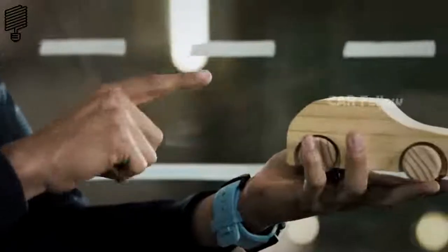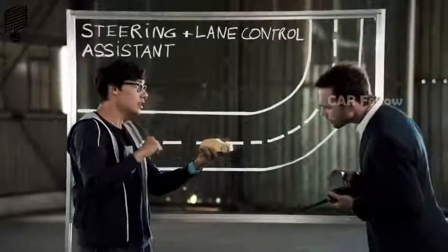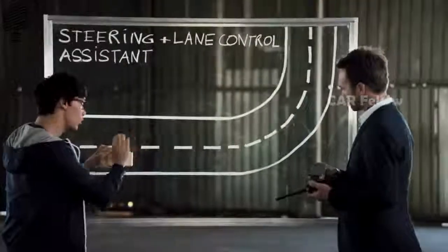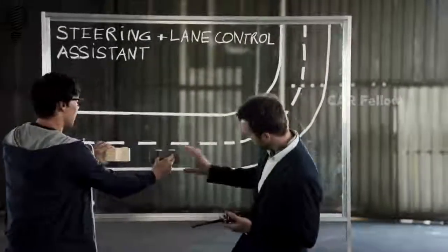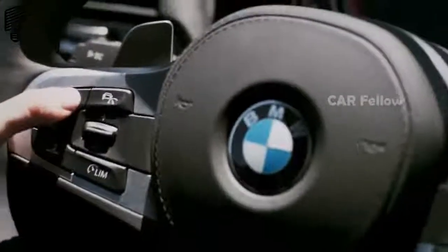The car uses both a multiple-area surveillance radar system as well as a stereo camera. On the road, it uses the road markings to orient and position itself, and automatically keeps the desired distance from the vehicle ahead. It's almost like having your own co-pilot. So what do I have to do? Just press the button and you'll see the green icon.